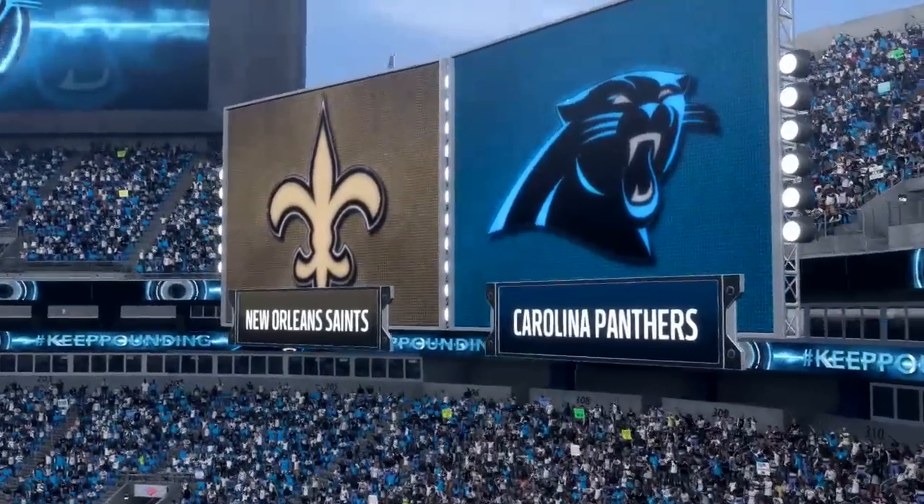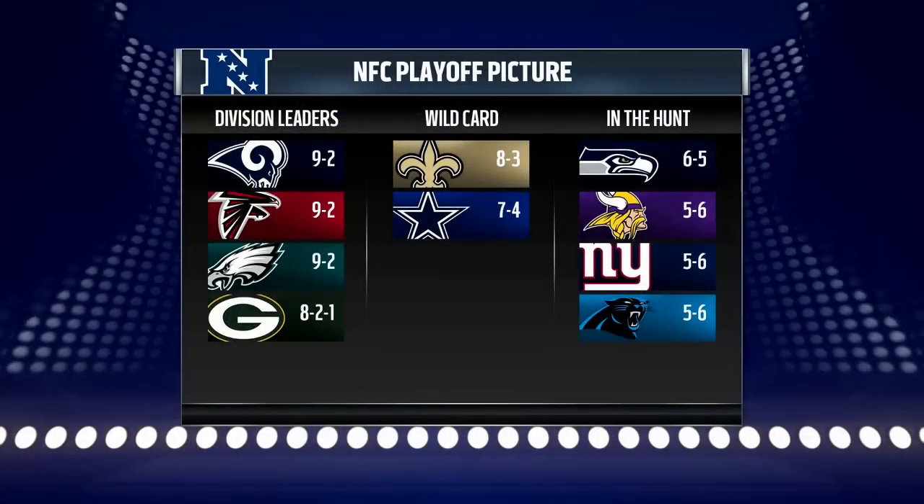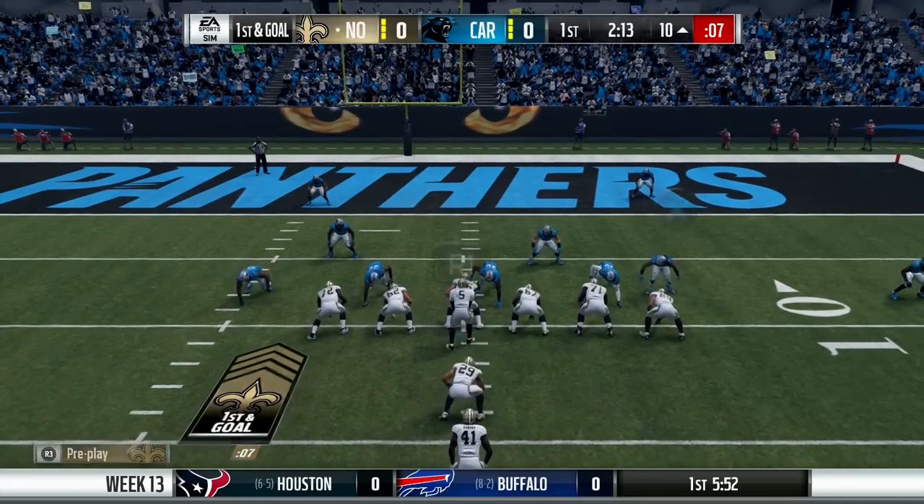Here in Week 13, we had ourselves an NFC South matchup as the Saints travel to North Carolina to take on the Panthers. We'll start things off with the Saints on offense.